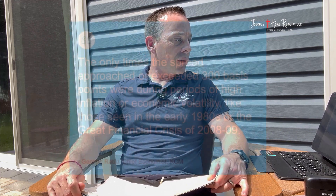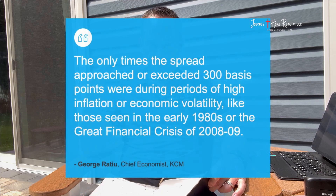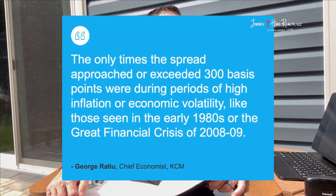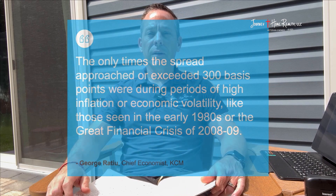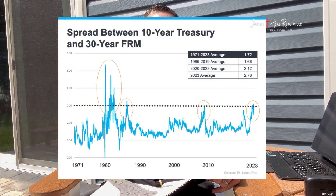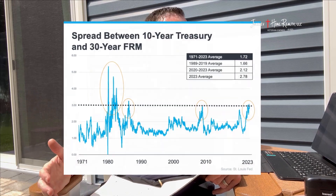I want to share facts, not fiction — not emotions. George, chief economist at KCM (Keeping Current Matters, which is where we get our data from), says the only time the spread has approached or exceeded 300 basis points — three interest rate points — was during periods of high inflation or economic volatility, like those seen in the early 1980s or the Great Financial Crisis of 2008 and 2009. You can see on this bar chart the times that the spread has been over 300 basis points.